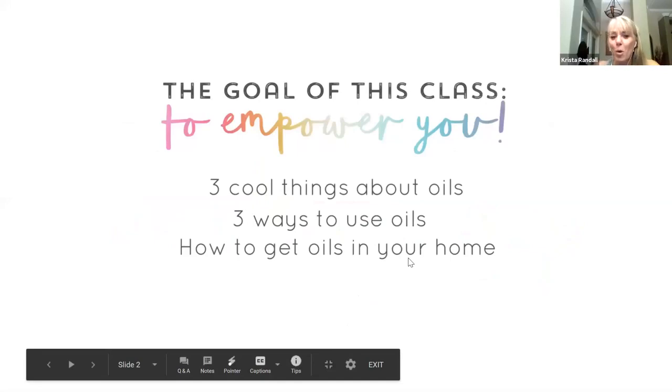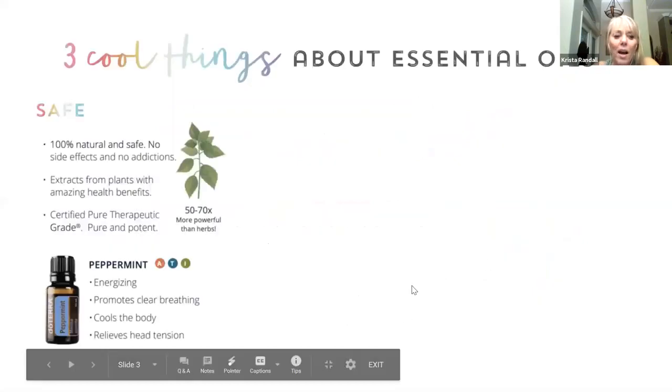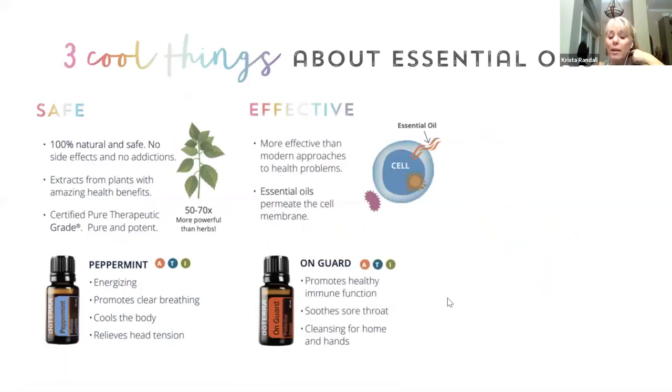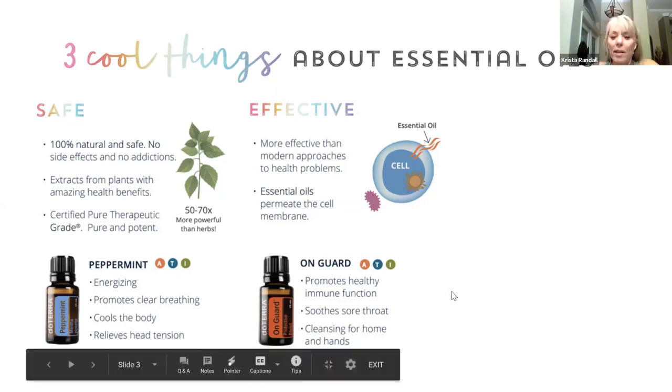Essential oils made easy. The goal of the class — we talked about three cool things, three ways to use them, and then how to get them. We talked about them being safe and effective. On Guard is one that we use as a hand sanitizer or as a way to clean surfaces in our home, instead of products that have synthetic chemicals that may eliminate some germs but also add things into our environment that are not healthy.